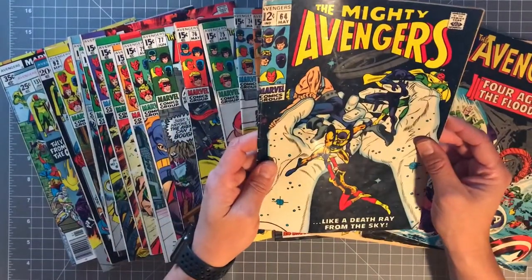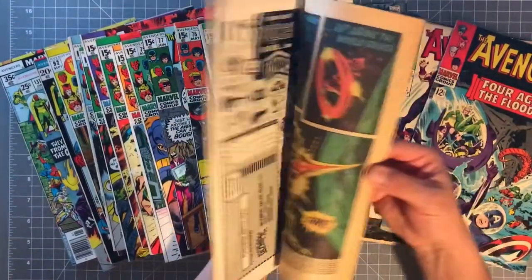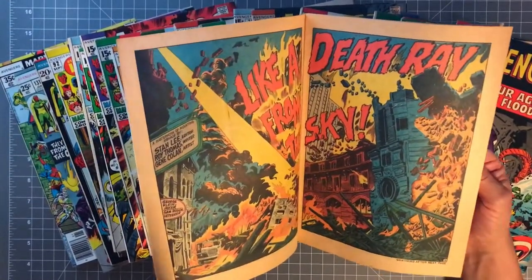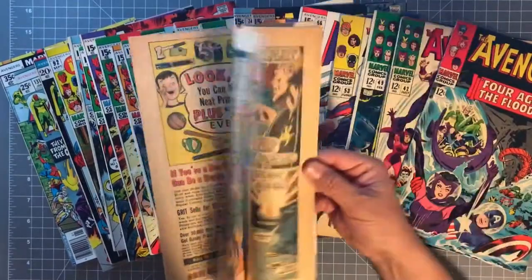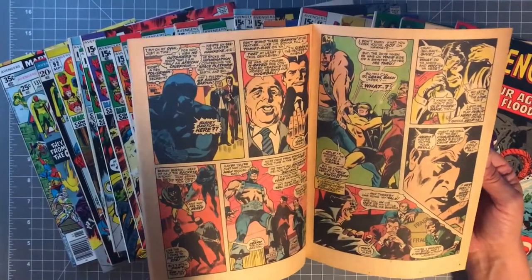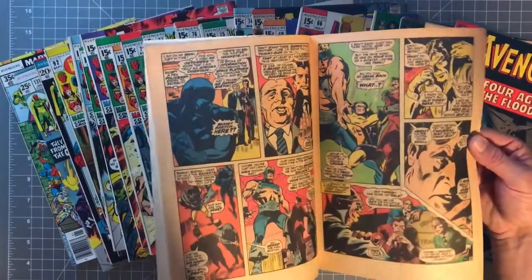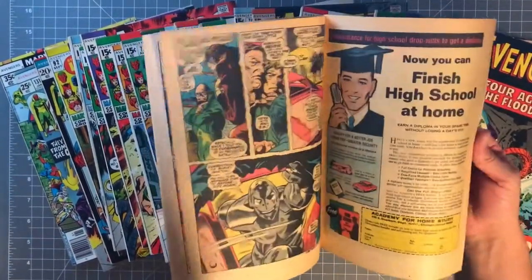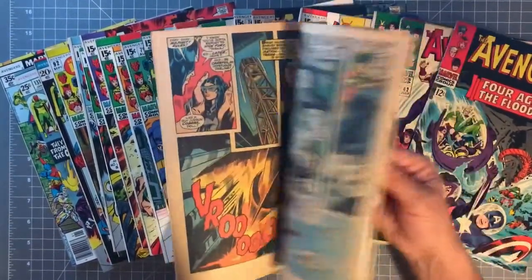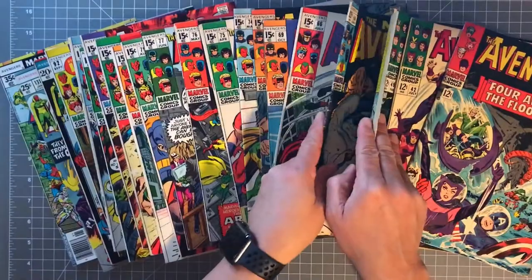Here we go — Mighty Avengers number 64, 'Like a Death Ray from the Sky,' with Gene Colan artwork. The artwork changes up a little bit here. You have Goliath, who I believe was Hawkeye at one point. In the movies now, Hawkeye goes from Hawkeye to Ronin and skips right over Goliath — but I guess if they have Ant-Man growing big in the movie, you don't really need Goliath as well.